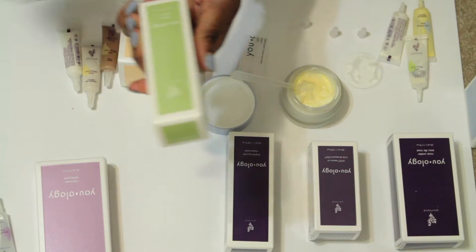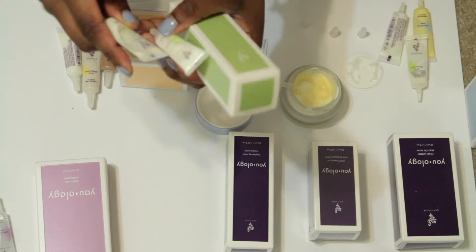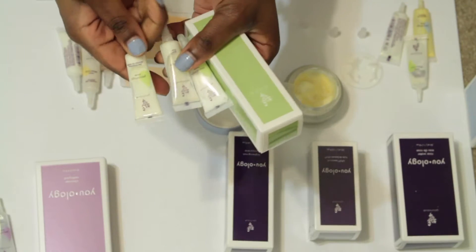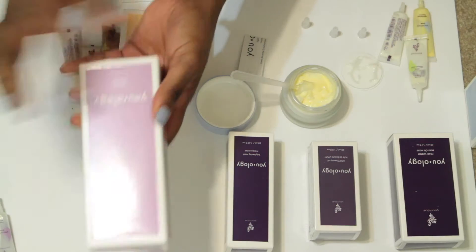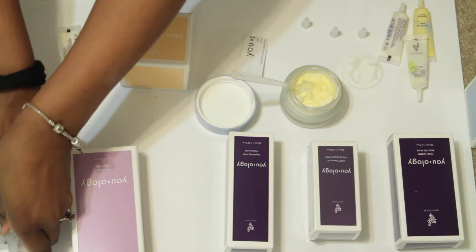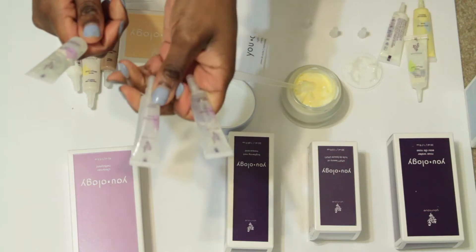This is the serum and the three boosters that the serum comes with are brightening, glow, and line minimizing. And then lastly the cleanser also comes with three boosters. The boosters it comes included with are replenishment, exfoliating, and pore diminishing.